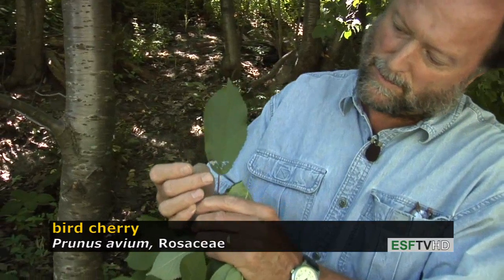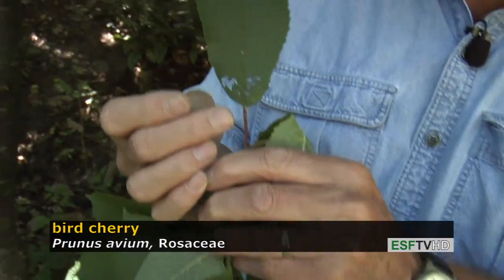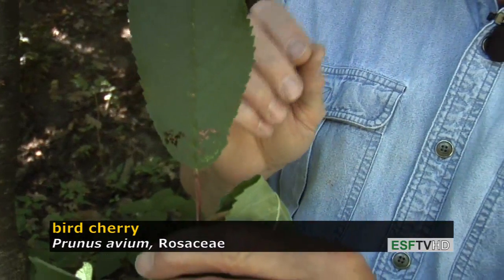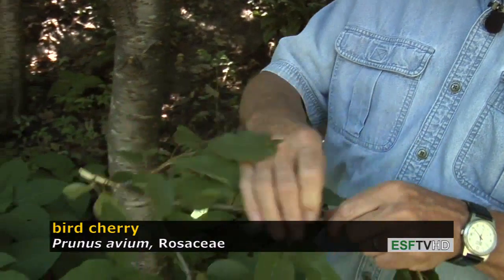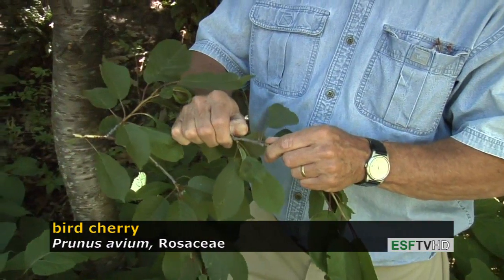Another feature you see on this cherry, and on all cherries, you see glands near the place where the petiole meets the blade, and in this case the glands are rather pronounced — much more pronounced than they are on black cherry. Something that you can't see but you can certainly smell is that if you were to scratch the stem, on this and all cherries, it has that distinctive bitter almond smell and taste.